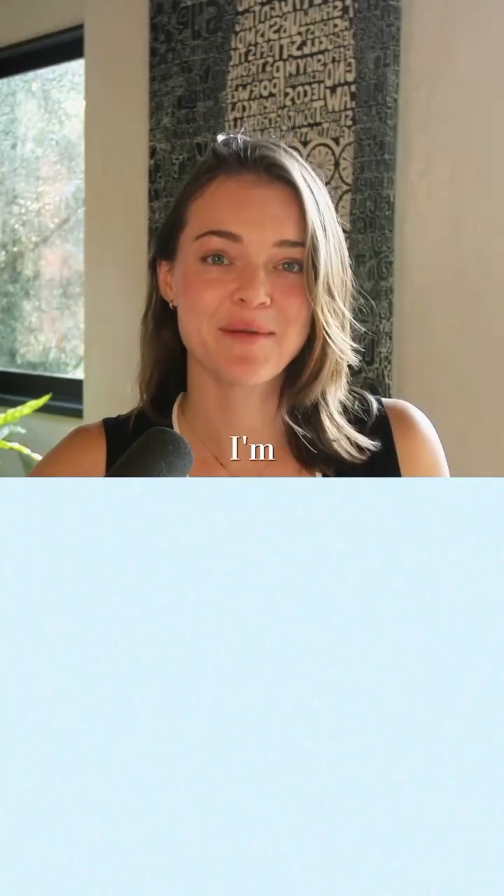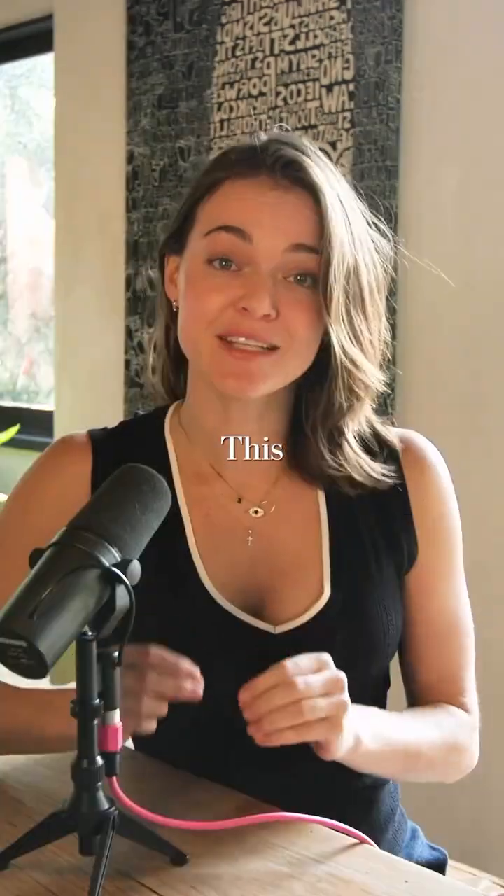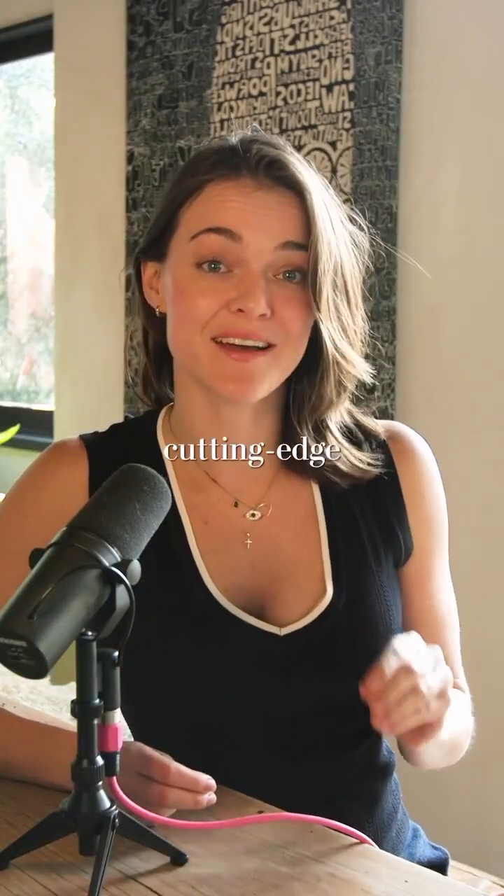Meta just released Llama 3.3, and here's why you should care. Hi, I'm Harper, I'm an AI educator. I have two degrees from Stanford in computer science and AI, and about 10 years of experience in the field. You can see more in the description below. This model performs as well as cutting-edge models like GPT-4o and Claude 3.5 Sonnet.